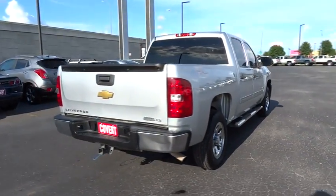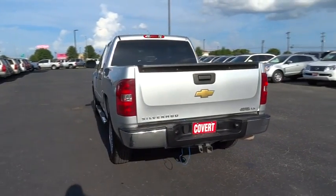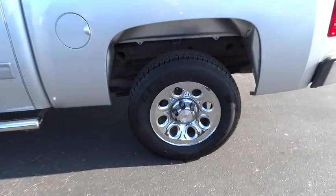Passenger airbag, child safety locks, power windows, power door locks, MP3 player, CD player, daytime running lights, intermittent wipers, satellite radio, chrome wheels.